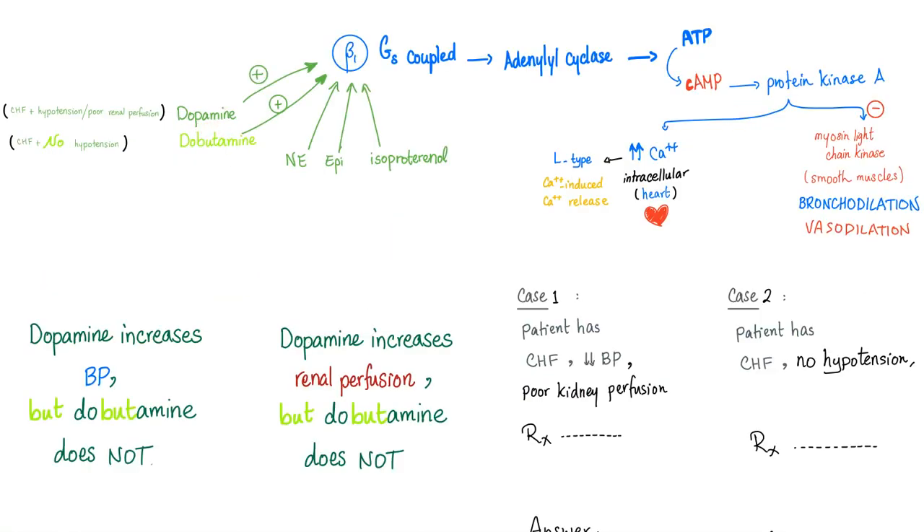Whether you give dopamine, dobutamine, norepinephrine, epinephrine, or isoproterenol — any of them can stimulate beta-1: GS → ATP → cyclic AMP → increased contractility. The moral of the story is dopamine can increase your blood pressure, but dobutamine cannot, because dobutamine has beta-2 agonist properties that cause vasodilation and lower blood pressure.